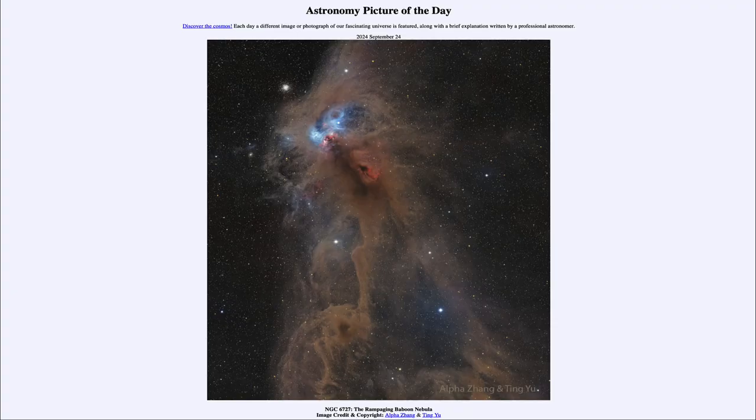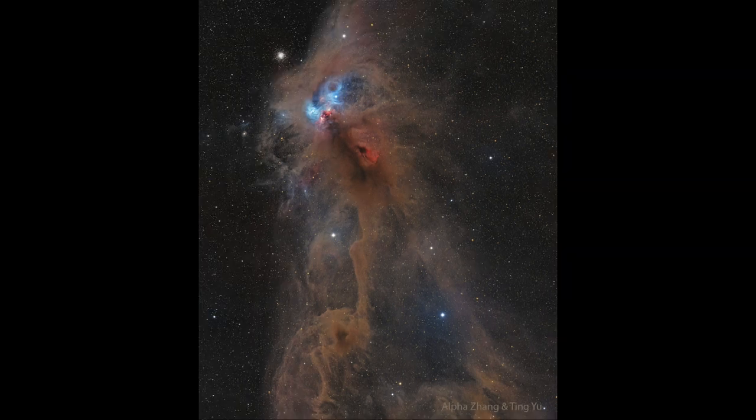Greetings and welcome to the Astronomy Picture of the Day podcast. Today's picture for September 24th of 2024 is titled NGC 6727, the Rampaging Baboon Nebula. Here we see a cloud of gas and dust in space that may resemble a rampaging baboon out in space.